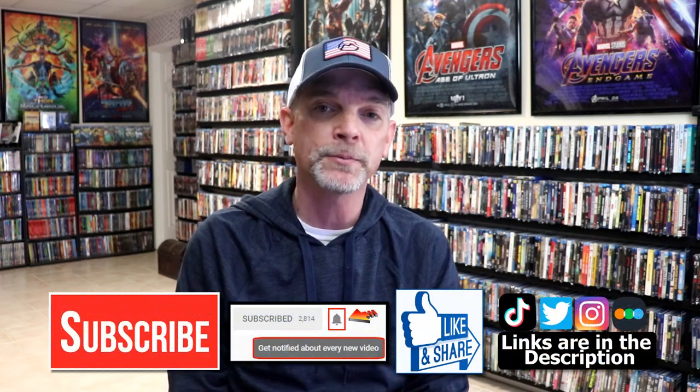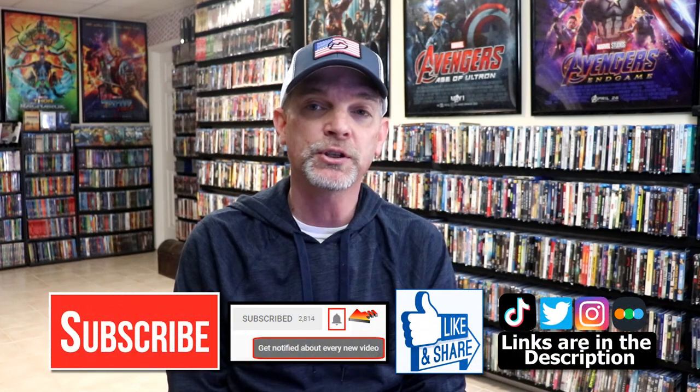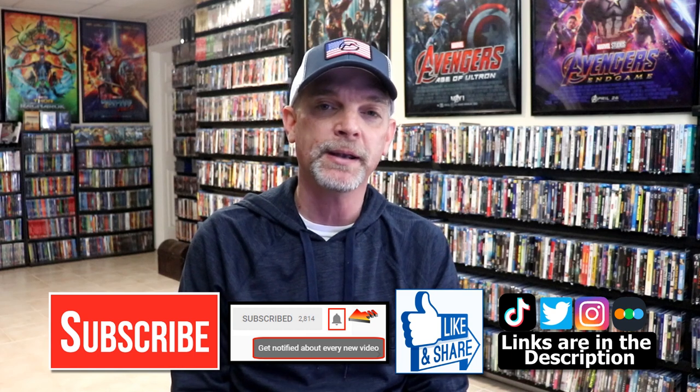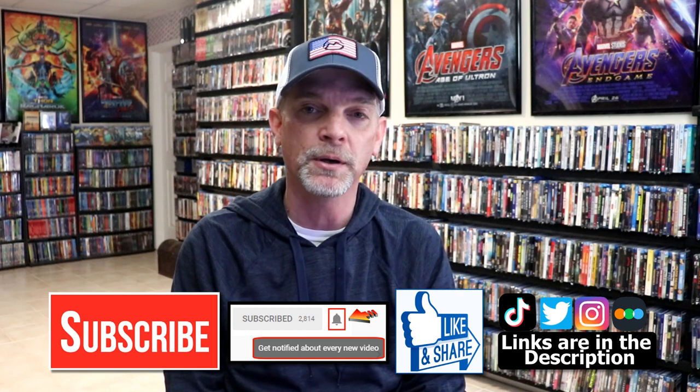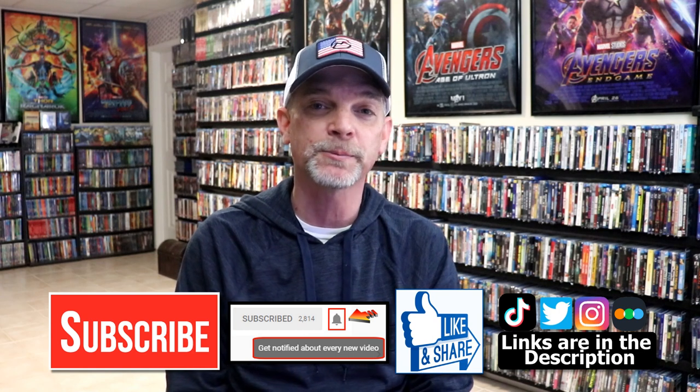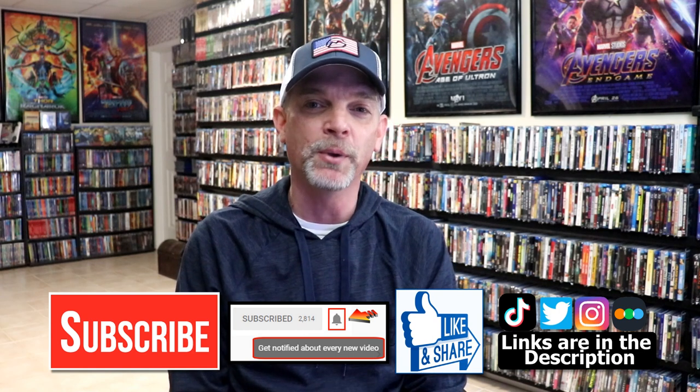If you liked what you saw today, please give a thumbs up and share the video. If you haven't subscribed to my channel, I'd really appreciate it — and if you do subscribe, please remember to hit that notification bell so you can be notified every time I upload a new video. You can also find me on Instagram, TikTok, and Twitter. If you'd like to find out what I've been watching, you can find me on Letterboxd — I have links below. Thanks again for watching and we'll see you next time.